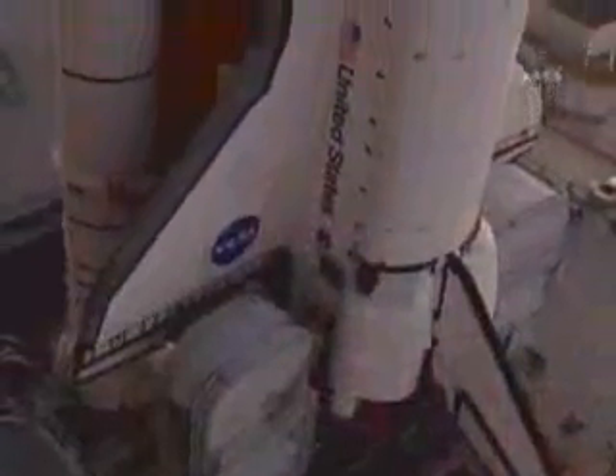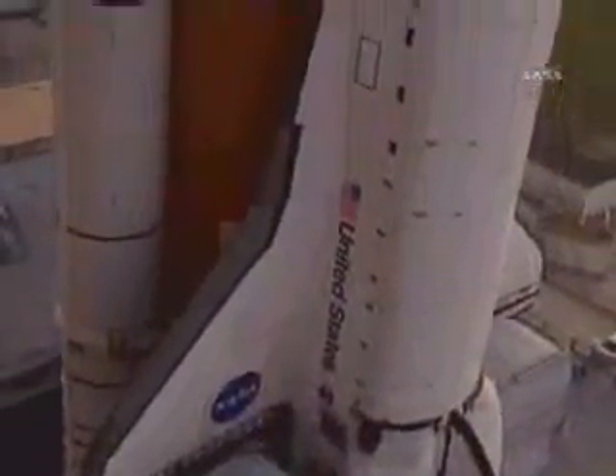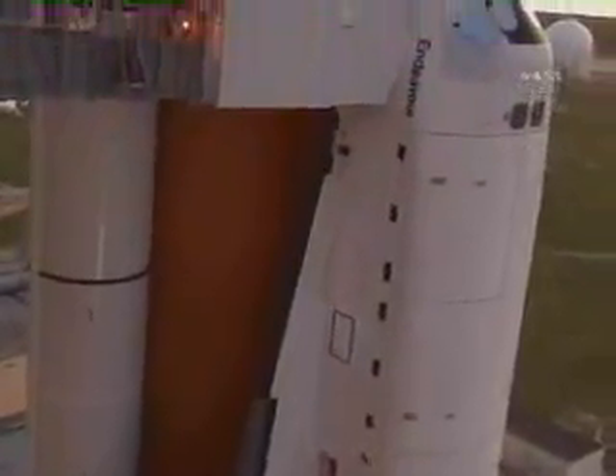Endeavour returned to space on mission STS-118 in August of 2007. Endeavour is also set to fly the last space shuttle mission in 2010, when it is slated to carry an experiment module to the orbiting laboratory.